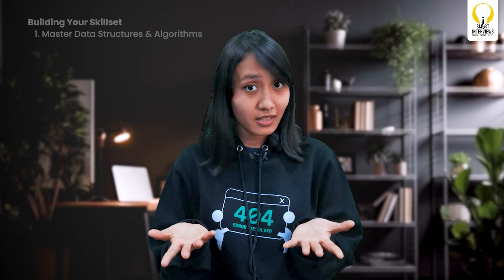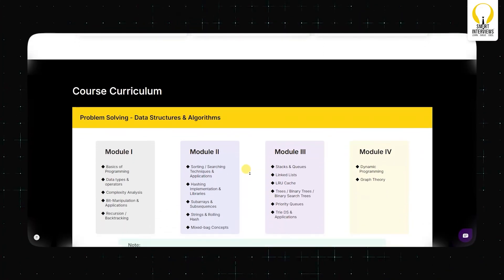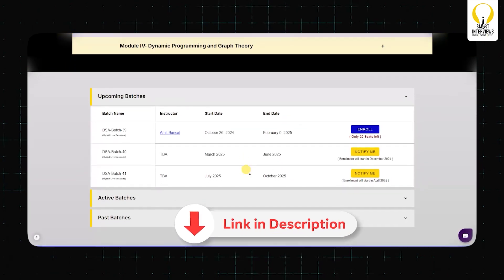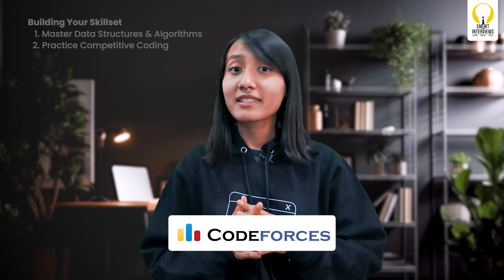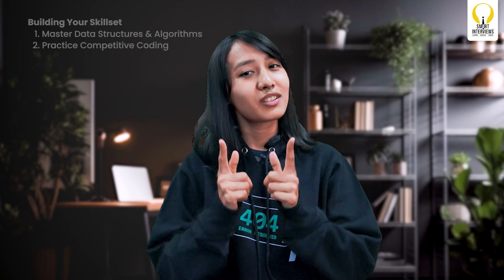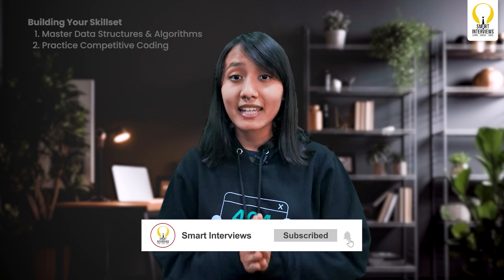Still confused about where to learn DSA? Join our three-month program to increase your chances of getting shortlisted for ICPC — we've added the link to the course in the description, so don't forget to check it out. Practice Competitive Coding: platforms like Codeforces, LeetCode, and of course the ICPC Practice page are your go-to resources.